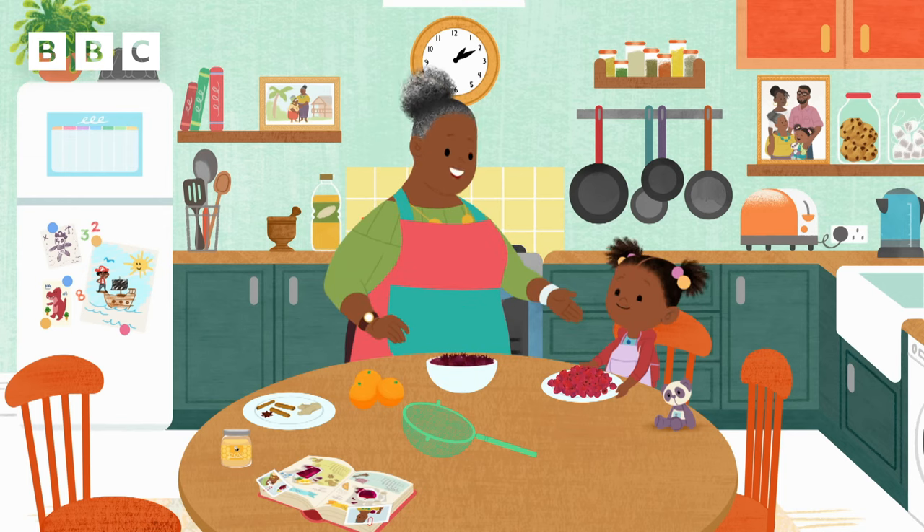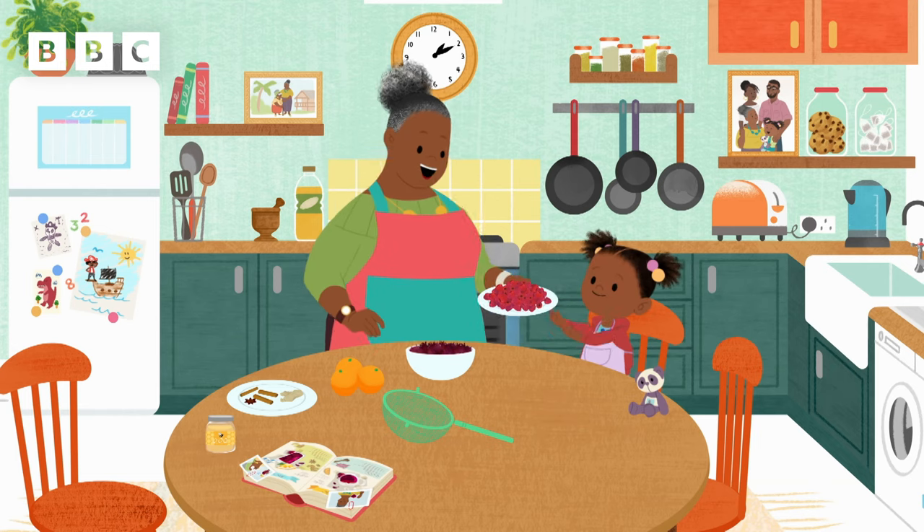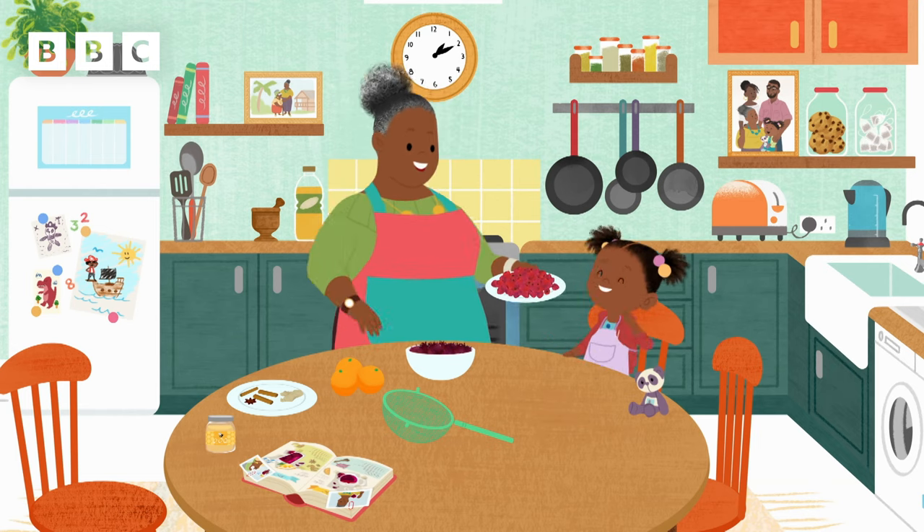OK Jojo, can you pass me your special ingredient? Juicy raspberries! Hey! Now it's time to make... Sorrel!